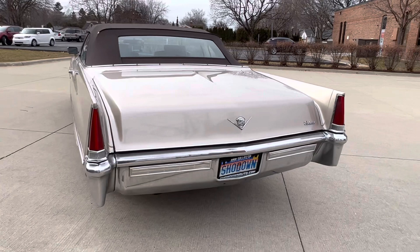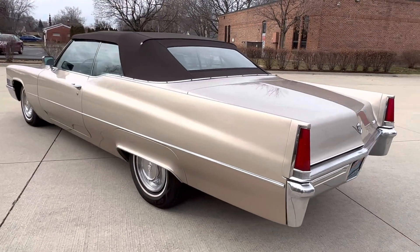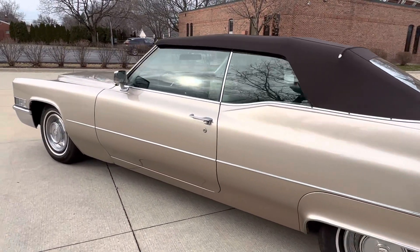Runs down the road really nice — headed on the freeway running 70, real easy driving it. Original chrome trim with a repaint.